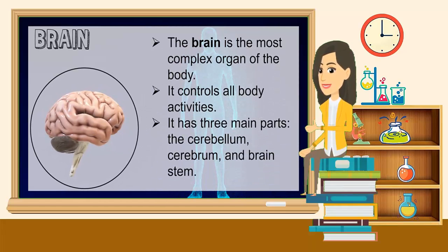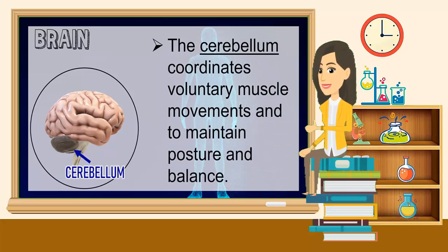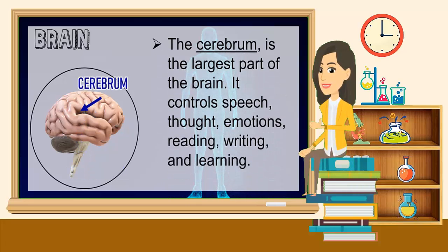The brain is the most complex organ of the body. It controls all body activities. It has three main parts: the cerebellum, cerebrum, and brainstem. The cerebellum coordinates voluntary muscle movements and maintains posture and balance. The cerebrum is the largest part of the brain. It controls speech, thought, emotions, reading, writing, and learning.